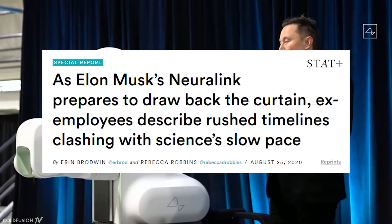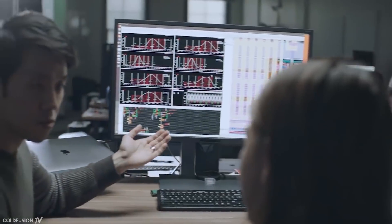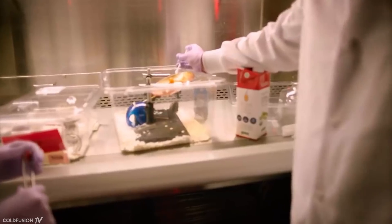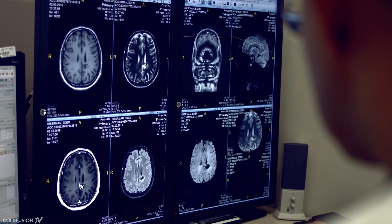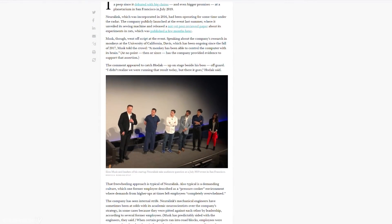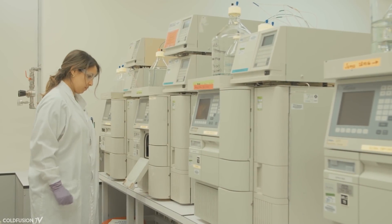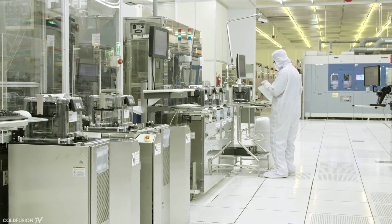Behind the scenes, however, things have been a little less smooth. A report by the Stat publication has revealed years of internal conflict. There is a clash within the Neuralink Corporation as to how it should be run — on one hand it seems like a rapid-paced high-tech company, but on the other hand it's a scientific research company that really has to wait for the slow nature of scientific discovery. Unsurprisingly, this has caused some friction. Four former employees told the Stat publication of a chaotic internal nature. Since its founding in 2017, Neuralink Corporation has lost most of its founding original scientists — the number has gone from 8 to 3.